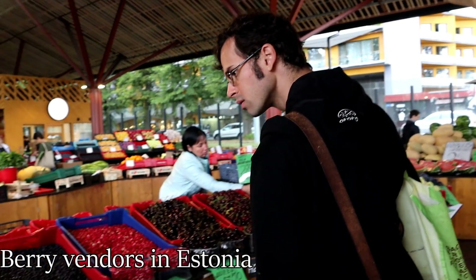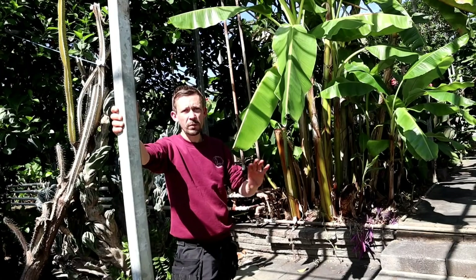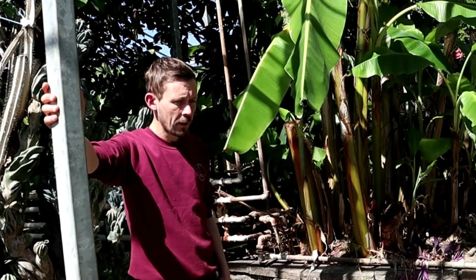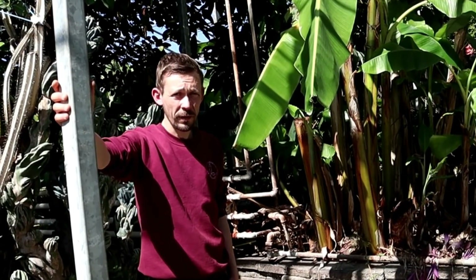Some people who have big lands try to pick the berries and sell them. It's on a very small scale. I'm not sure why they haven't been doing it on a larger scale, because I think it's possible.